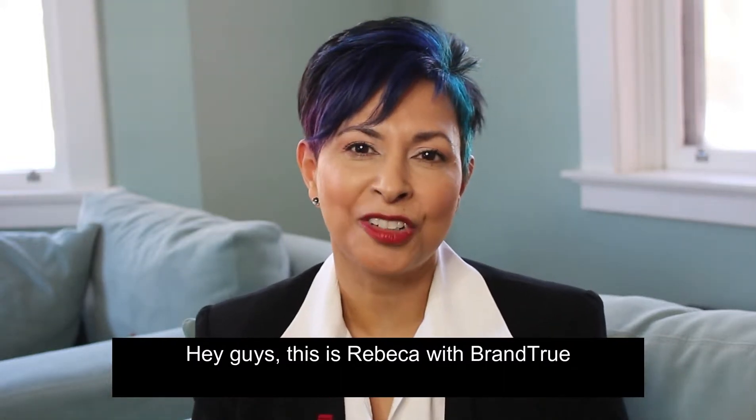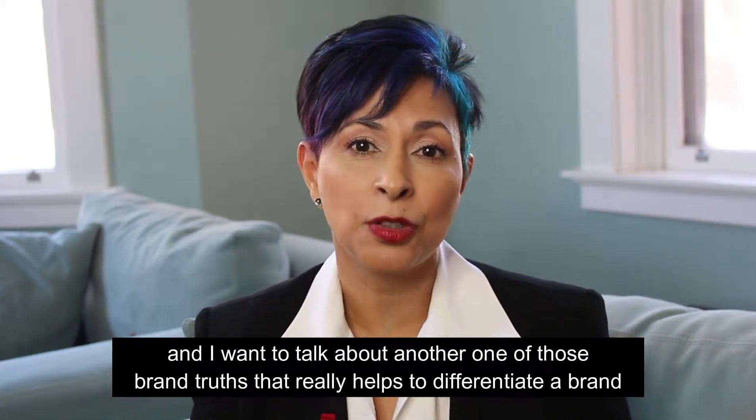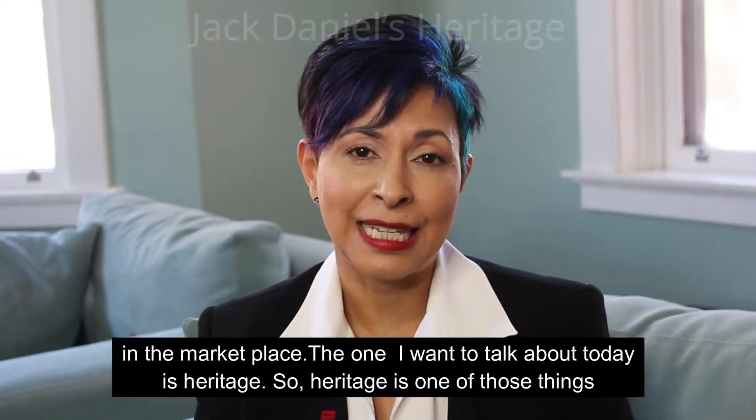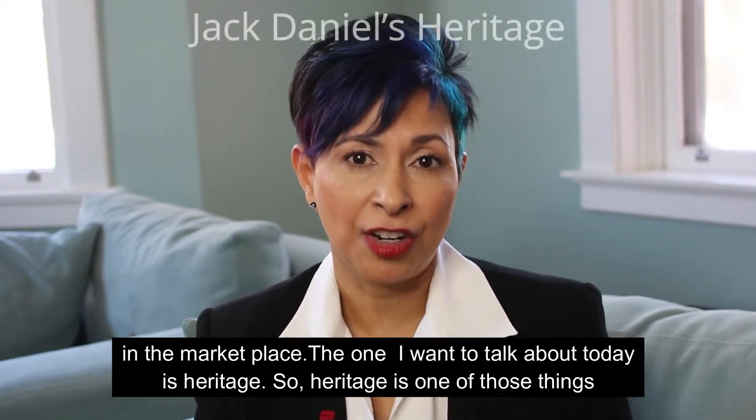Hey guys, this is Rebecca with Brandtru and I want to talk about another one of those brand truths that really helps to differentiate a brand in the marketplace. And the one I want to talk about today is heritage.